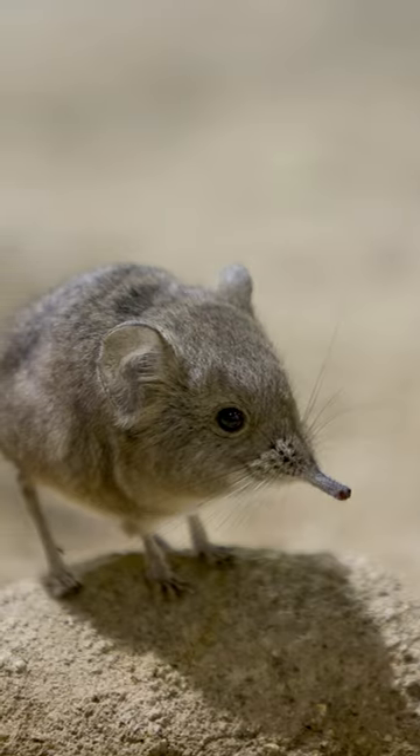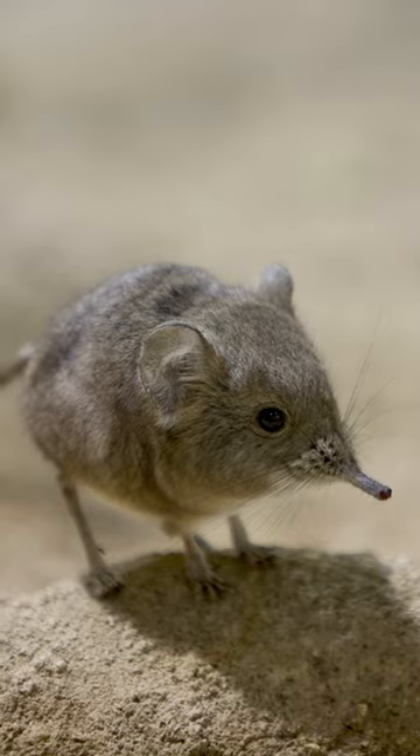If you ever thought that you had a big nose, well you've got nothing on the elephant shrew. Their nose functions like a trunk and it's called a proboscis. They use their nose to probe around in the soil looking for prey. They mainly eat insects.